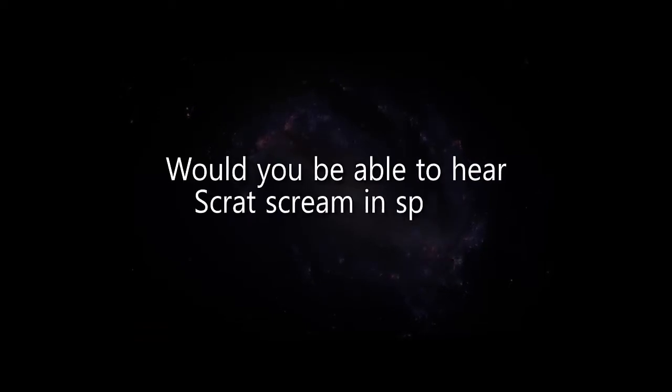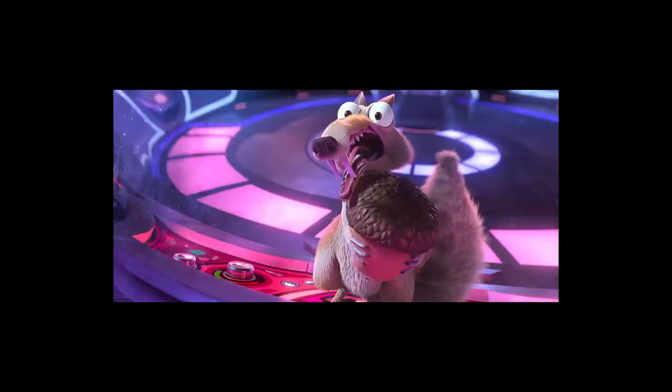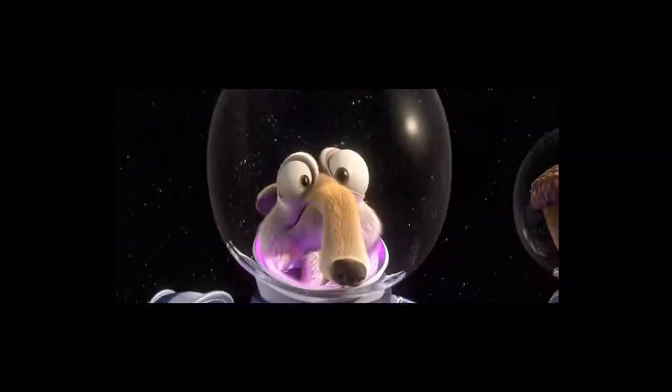One last question: would you be able to hear Scrat scream in space? If Scrat is in a spaceship that has air and Scrat screams, yeah, you'll hear it — the sound waves vibrate the air molecules and travel from Scrat's mouth to your ear. But if Scrat is in a spacesuit in space and screams, you're not going to hear it. You'd have to stick your ear on the helmet, and then you can hear the vibrations from the mouth, through the air in the helmet, to the glass of the helmet, to your eardrum. But through space — no one can hear you scream. Scrat, scream!